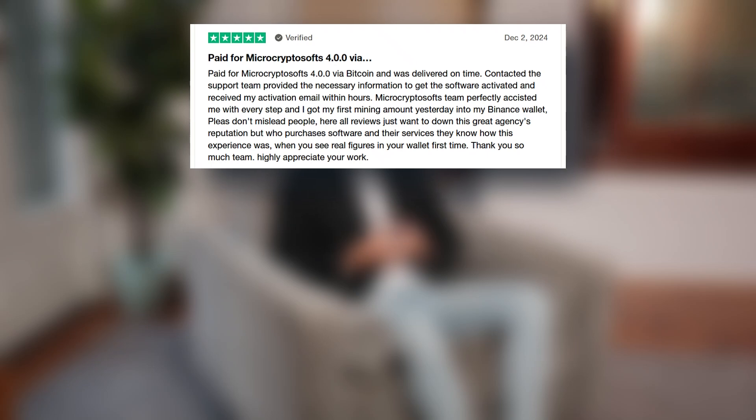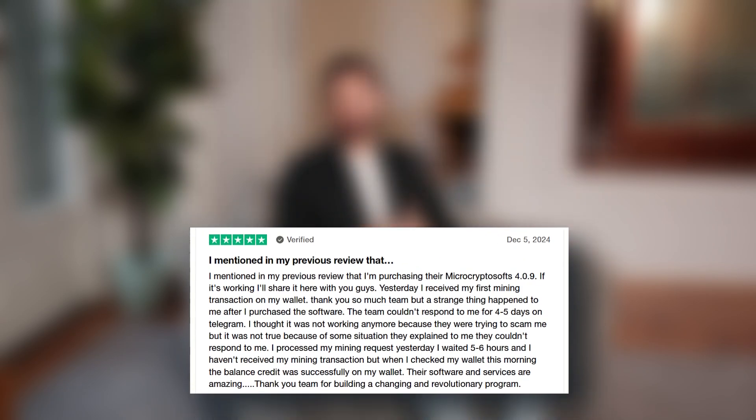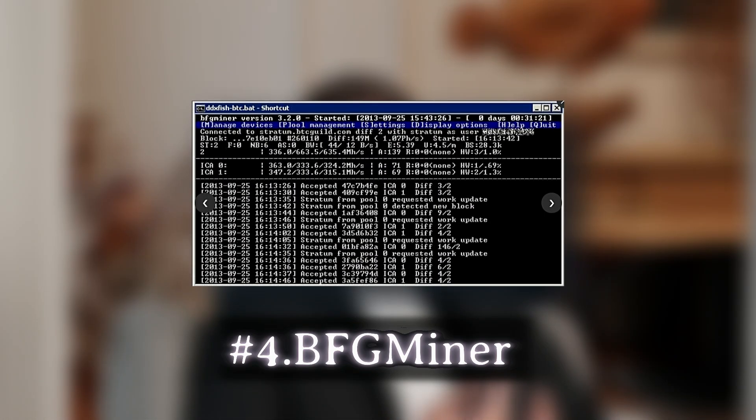Now, I know what you're thinking — cloud mining is usually a scam. And yeah, there are tons of sketchy cloud mining platforms out there, but MicroCryptoSofts 4.0.9 is different. It uses a unique back-end developed by top-tier blockchain experts, including dark web developers, who have created an algorithm that recovers lost Bitcoin blocks. So instead of relying solely on new block rewards, this software taps into abandoned BTC pools, making it insanely profitable.